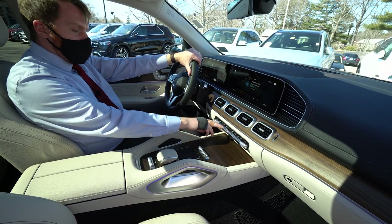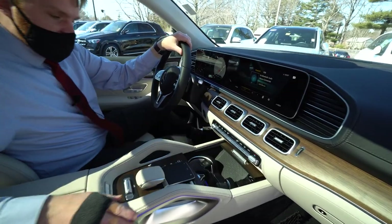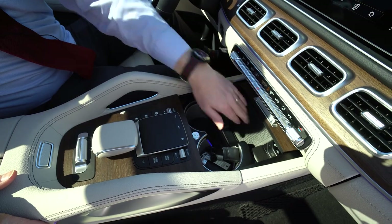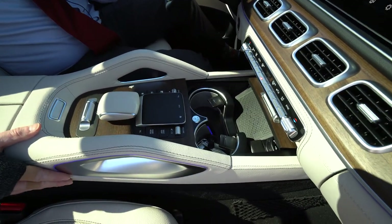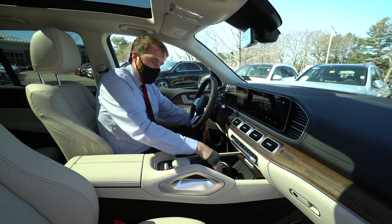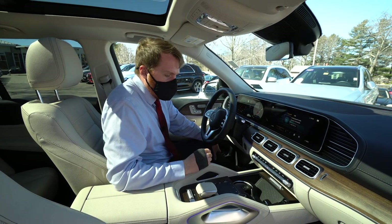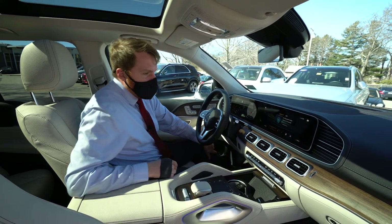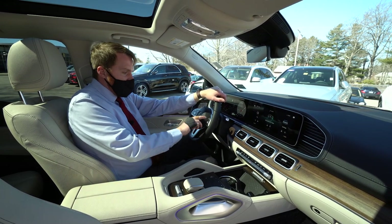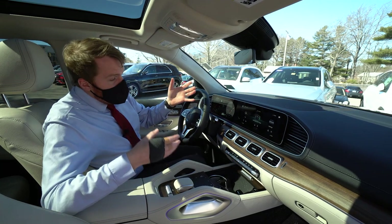We have dual zone climate control, so driver and passenger can be at different temperatures, or press sync to match them. Opening the center console — upfront wireless charging so if your device supports it, just pop it on there. Apple CarPlay and Android Auto hookup is right in there as well. The cup holders are heated and cooled, which is great for a hot coffee or an iced tea. Further back there's a touchpad to control the infotainment center — just swipe back and forth — along with volume controls and quick access buttons.